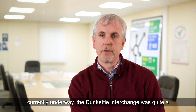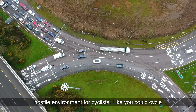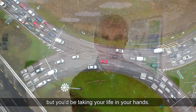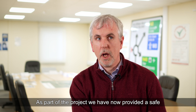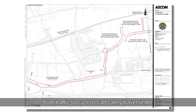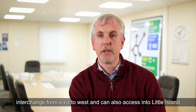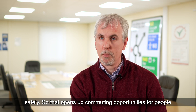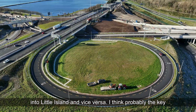Prior to the upgrade, the Dunkettle Interchange was quite a hostile environment for cyclists — you could cycle through it towards Carrigtohill, but you'd be taking your life in your hands. As part of the project, we have now provided safe east-west connectivity for cyclists, largely remote from traffic. Cyclists can safely traverse the interchange from east to west and access Little Island safely, opening up commuting opportunities by bike from the city or from Glanmire into Little Island and vice versa.